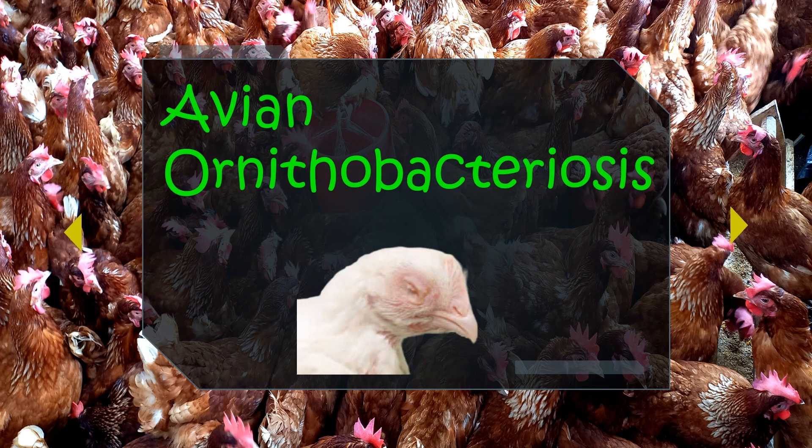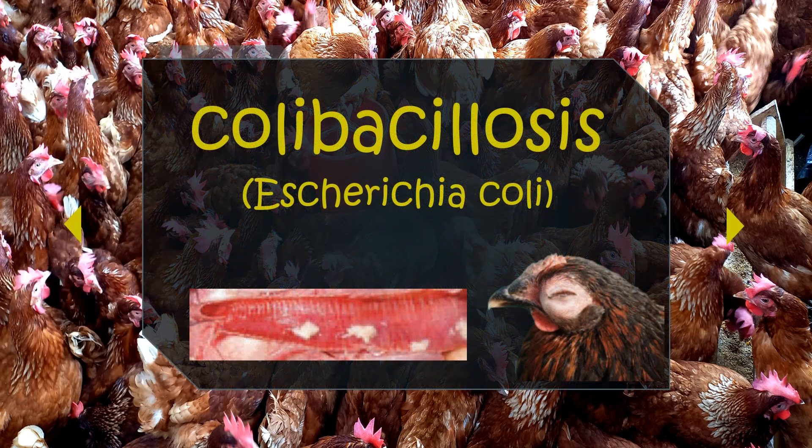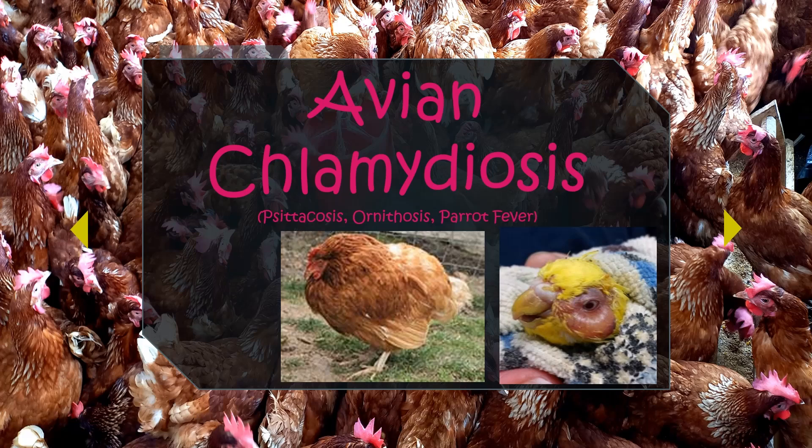Avian ornithobacteriosis is a less-explored territory but causes havoc in the respiratory tracts of birds. Avian ornithobacteriosis or E. coli infection principally attacks the respiratory tract — the trachea, lungs, and air sacs — when the respiratory mucosa has already been damaged by an infectious agent, which creates an entry point for E. coli infection, causing respiratory septicemia. Avian ornithobacteriosis is a stealthy invader with major effects on the respiratory tract of birds.